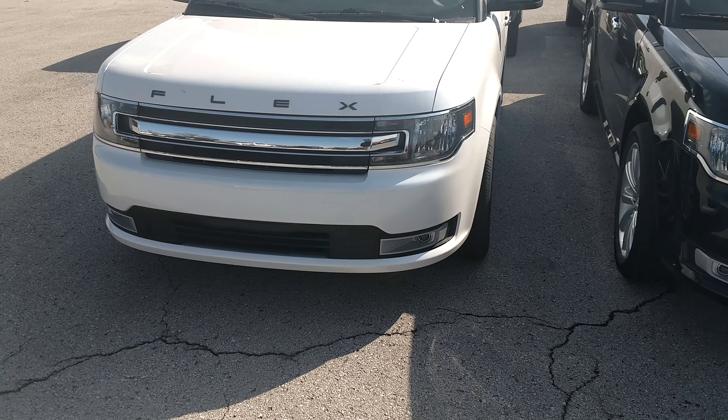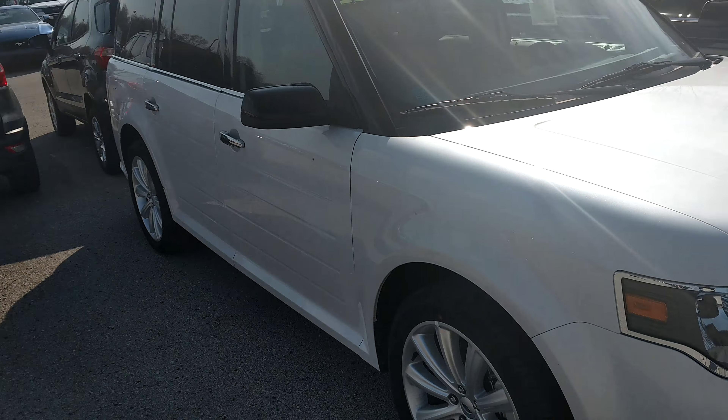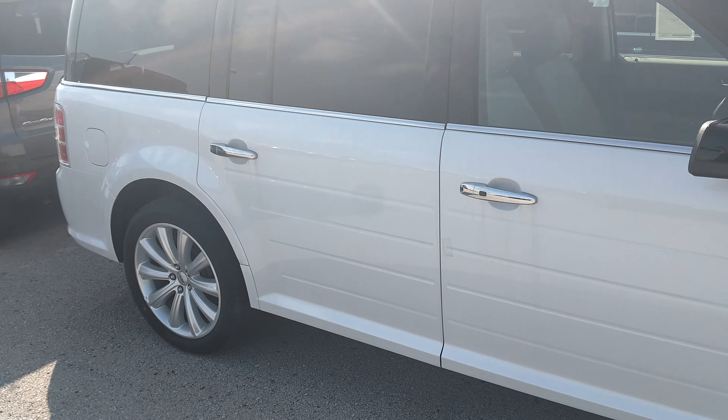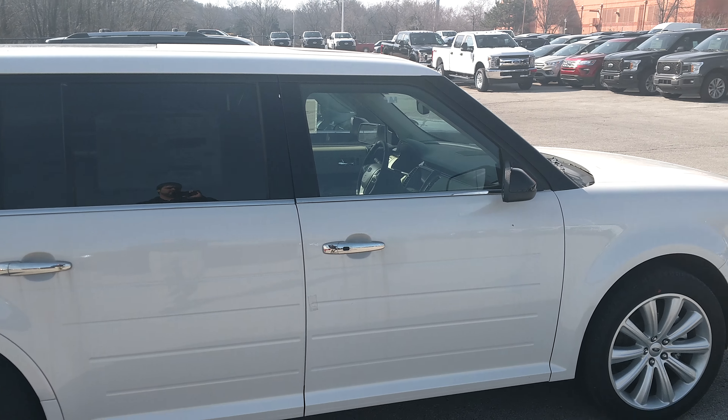Hey, this is AJ Tanking at Shawnee Mission Ford. I'm just contacting you in regards to an inquiry I've got on a 2018 Flex. I've got a couple of brand new ones here to show you. I've also got a 2017 pre-owned one as well. I've got a white and a black right here in front of me, and I've got another one that's not off the truck yet — it's over behind me.